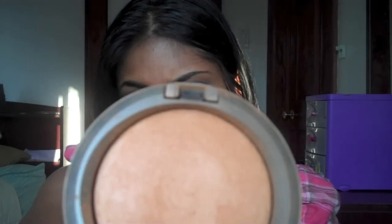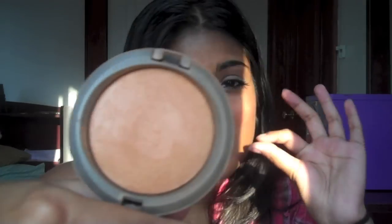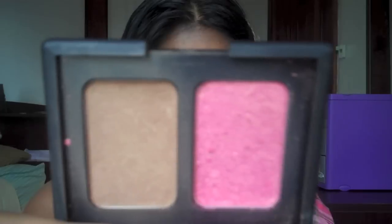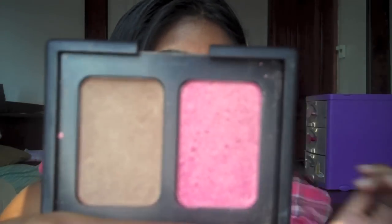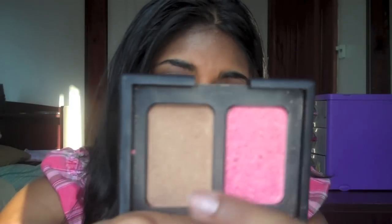I also carry my MAC Mineralize Skin Finish in the color Deep. I like this for certain areas where I might have a little too much shine if I get kind of sweaty. So besides my foundation and powder, the only other thing I carry for my face is my bronzer and blush. This is the NARS Duo — it's Orgasm and Laguna. I use Orgasm as my blush and highlight, and Laguna as my contour color and bronzer.